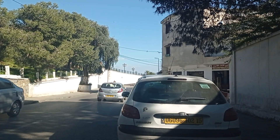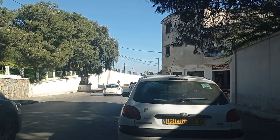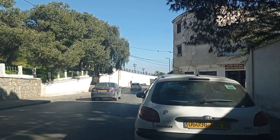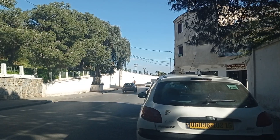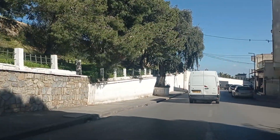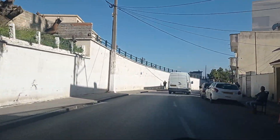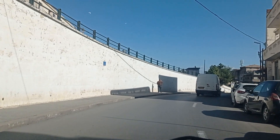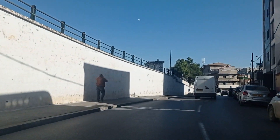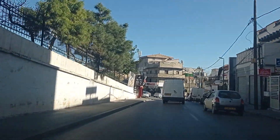Good afternoon, my friends. Today I'm in El Medenia, not very far from the Martyrs' Memorial, and I'm on this lovely street here. I'm going to show you how I usually navigate in order to avoid traffic in the central area, at the central square of El Medenia — the main roundabout where the bus station is.